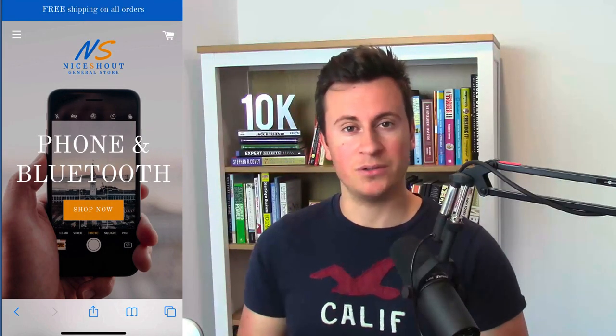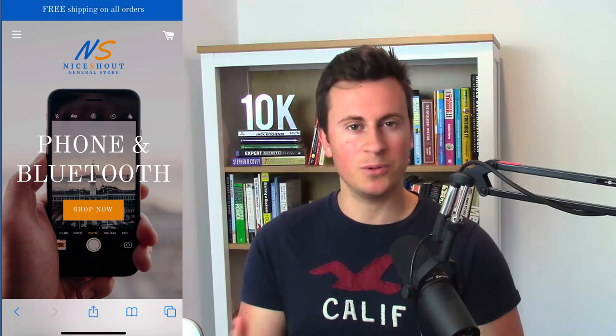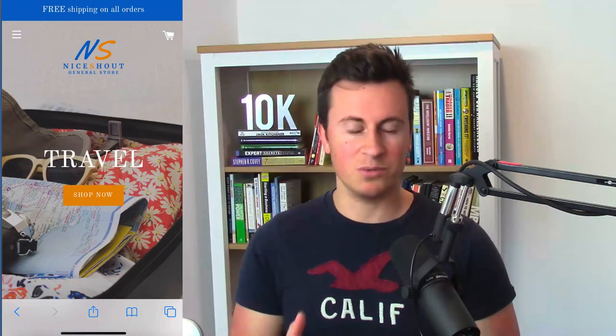Store number one is niceshout.com. I'll be reviewing every single store on a mobile device because the majority of people who watch my videos use social media marketing to drive traffic. The majority of social media users are on a mobile device, so the majority of your visitors will be on mobile too. Even though you design your store on a desktop, make sure you check it on mobile to ensure layouts still look really good.